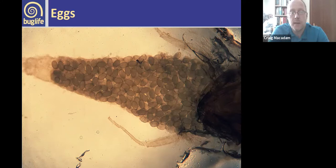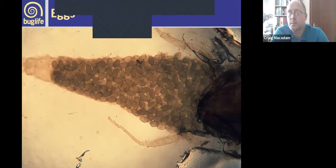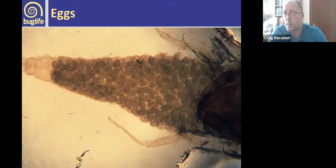Like any insect, mayflies start off as an egg. The female mayfly is essentially an egg carrier — all its body organs are pushed to the side to accommodate as many eggs as possible. Some smaller species have up to 2,000 eggs, but larger species can have anything up to 8,000 eggs in a single female.